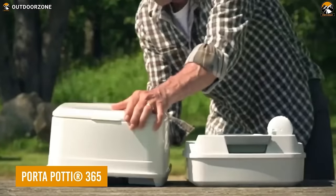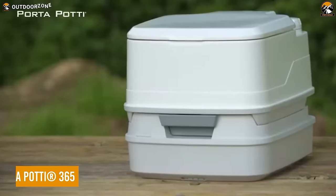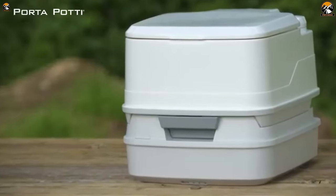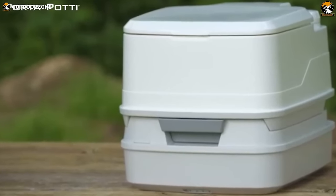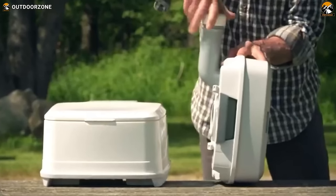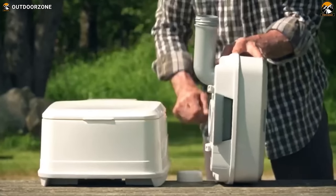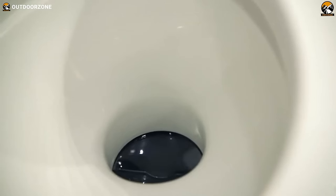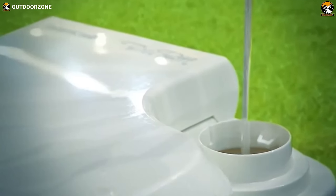Taking a dump has always been a problem in the wilderness, but the Porta Potty 365 eliminates that problem with its modern and ergonomic design. A signature pour-out spout is included for a clean flush without any backsplashes, while the sealed valve prevents odors from coming out.